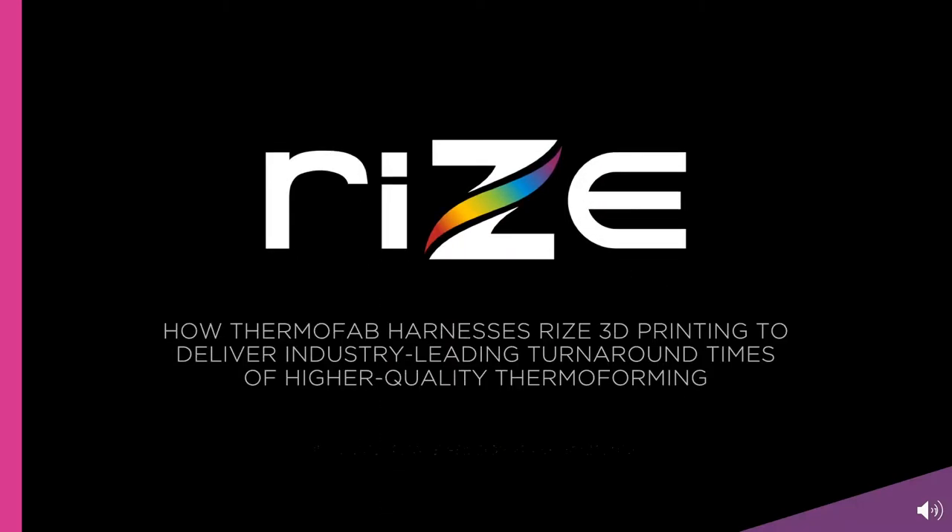Welcome to our webcast: How Thermofab Harnesses Rise 3D Printing to Deliver Industry-Leading Turnaround Times of Higher Quality Thermoforming Products and Services. My name is Julie Rees, and I'm VP of Marketing at Rise. I'll be your host for today's webcast.